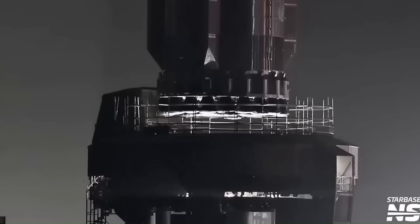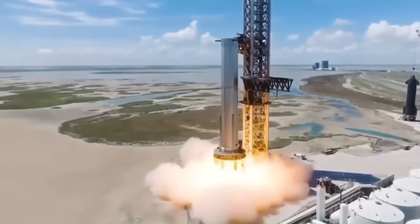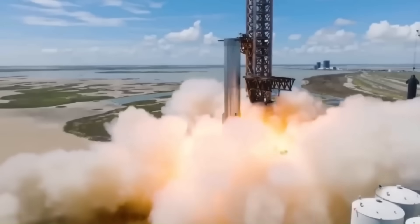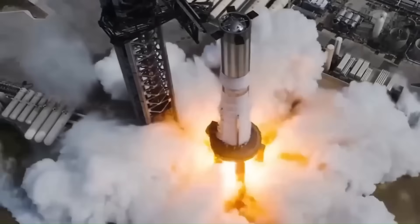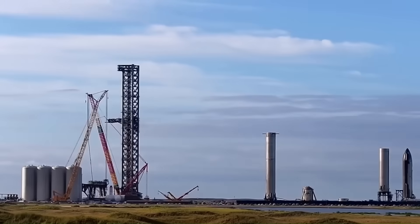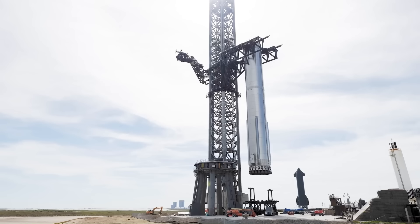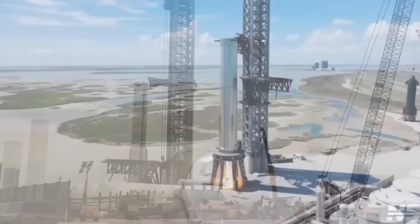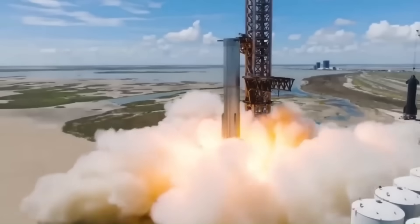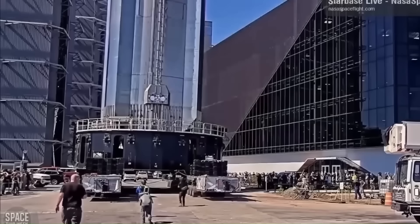The real turning point in this buildup was the booster's return to the launch pad for a static fire — the critical test where all engines are ignited while the rocket is held in place. In past campaigns, this step could take a month or more to reach after a flight, largely because ground systems needed thorough inspection and hardware required full preparation. But this time, the booster rolled out, was lifted into position by the giant Mechazilla arms, and fired all 33 Raptors in a full-duration burn just 12 days after the last mission. For a vehicle this size and complexity, that speed is almost unheard of.